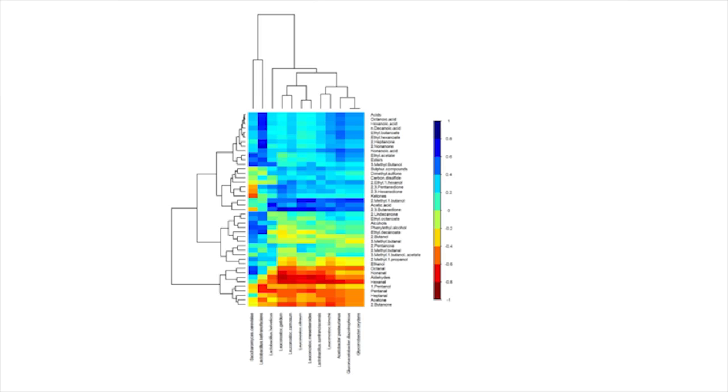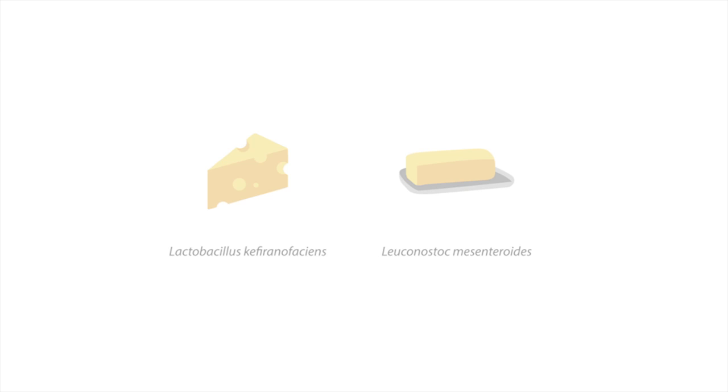We then decided to see if there was a link between the microbes present and the flavour compounds produced. GCMS analysis of our kefir samples showed that kefir with different microbial compositions had different volatile profiles, and we subsequently identified strong correlations between individual microbial species and volatile compounds. For example, Lactobacillus kefiranofaciens correlated with ketones associated with cheesy flavours, whereas Leuconostoc mesenteroides correlated with diones that are associated with buttery flavours. Thus, correlation analysis seemed to indicate a causal relationship between specific microbes and distinct flavour characteristics.